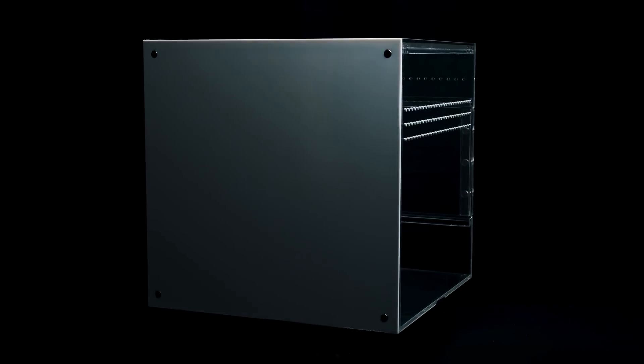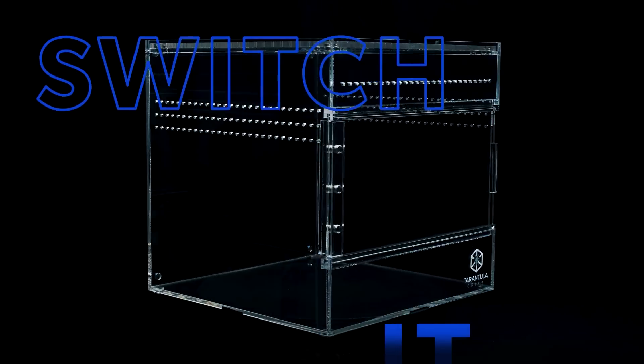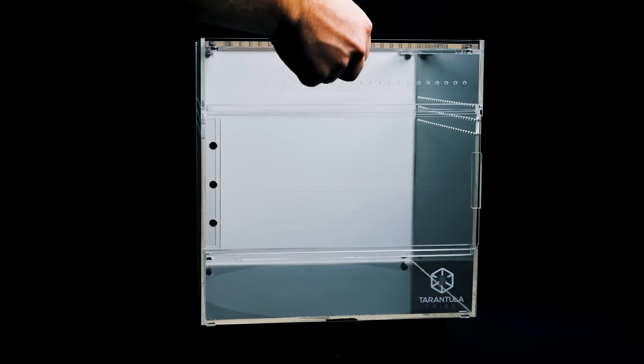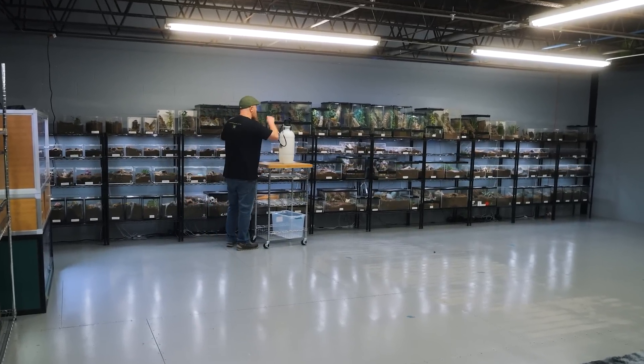I'll still be doing the top 10 videos, the species-specific care and husbandry videos, the nature documentary-style videos, but also we'll be creating some new, exciting content. In addition to product photography and making video advertisements for many different businesses within this niche — within the tarantula hobby, as well as the exotic pet hobby in general — kind of like what I've been doing for Tarantula Cribs. And finally, I have enough space that I can designate certain areas to those types of projects.